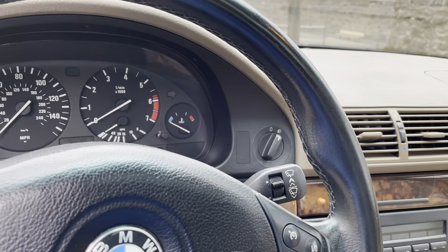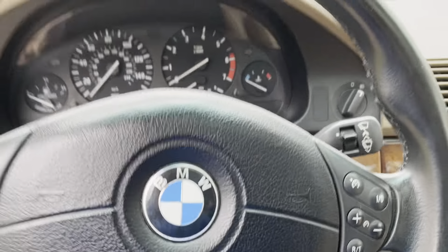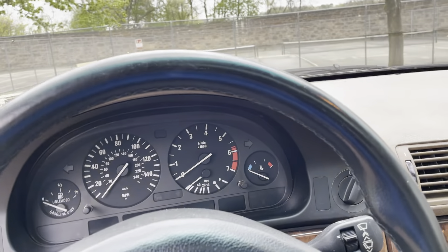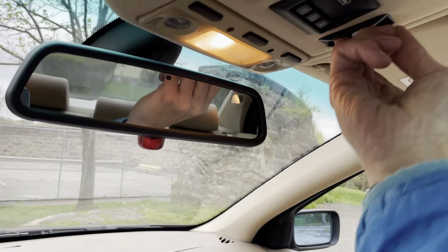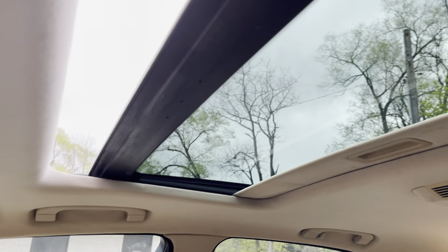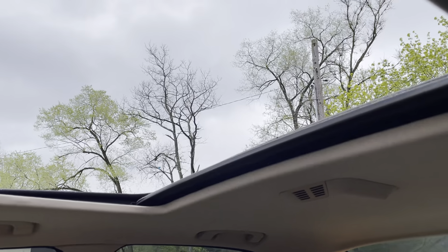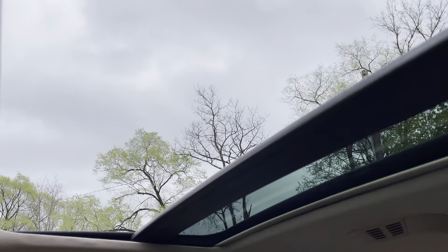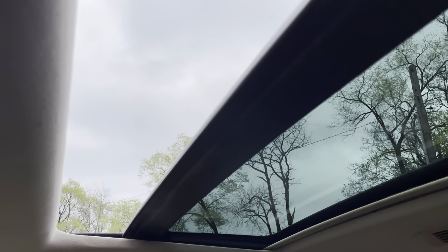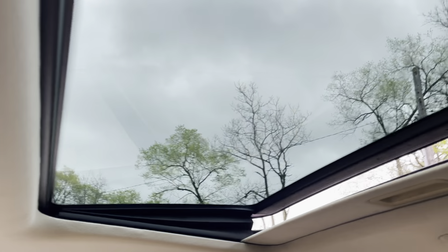I'll put the key in the ignition and show you the moonroof — it operates as it ought to. If you push the button it gives you a little vent position as well.